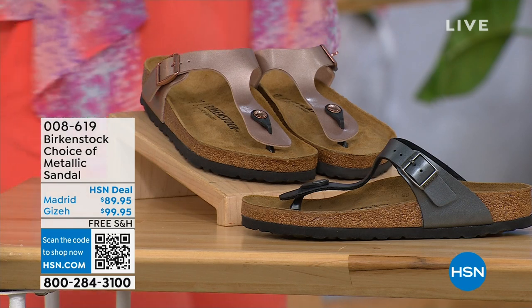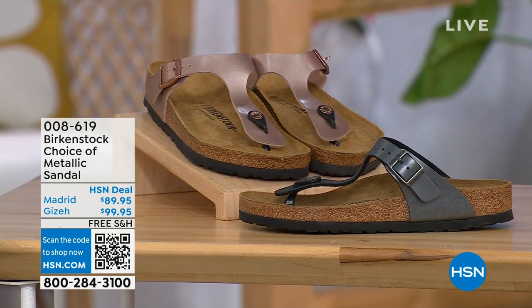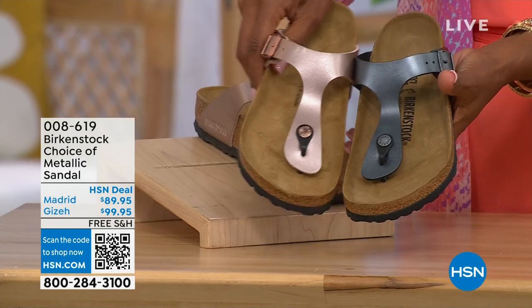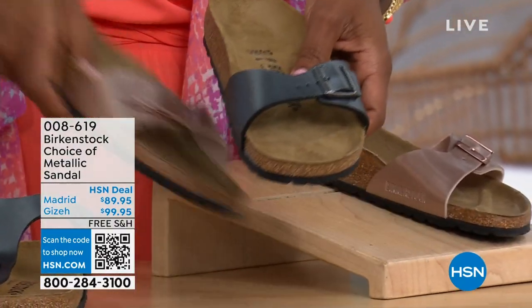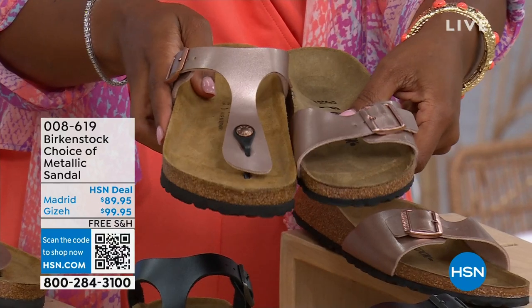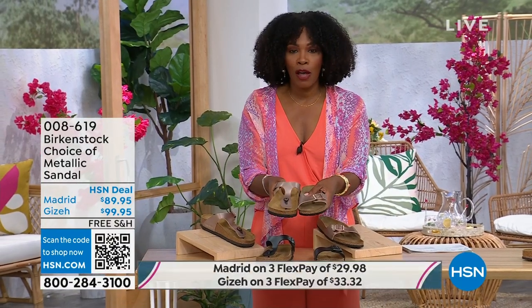Let's move on to our next options. We do have a full hour of Birkenstock this afternoon. If we're talking metallic options — black metallic or copper metallic. Not only do you have the choice of colors, but also styles. This one is called the Giza — it goes between the toes, very popular. And this one is called the Madrid — the original — in black metallic or copper metallic. Giza goes between the toe; Madrid does not. Madrid is a really great slip-on. Same colors, same sizes from size 5 to 11 and a half. Shipping is free and you have flex pay on these as well.